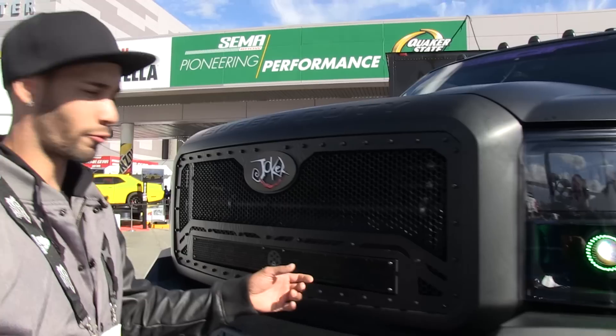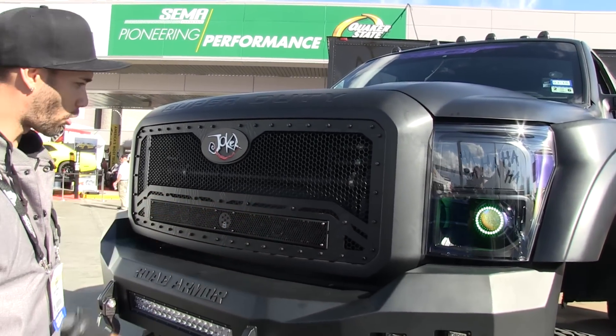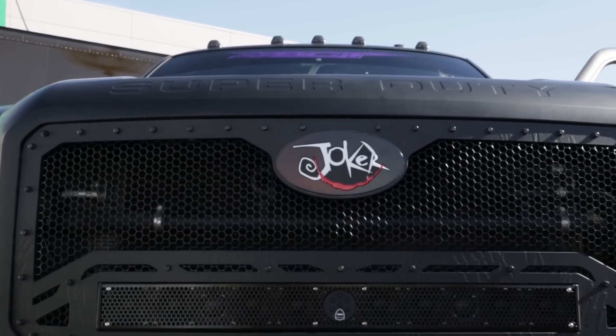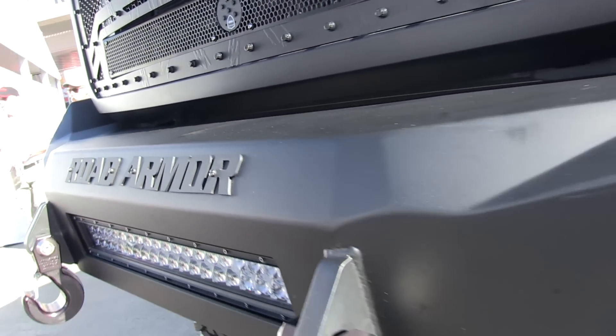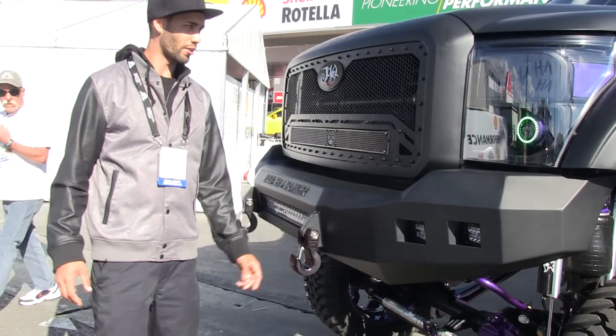This is the first I've seen with a Wet Sound sound bar in there, which I'm surprised has never been done before, because it basically replaces a light bar with sound. We went with front and rear Road Armor bumpers. All the LED lights are from Off-Road LED Bars. Monster Hooks front and rear.